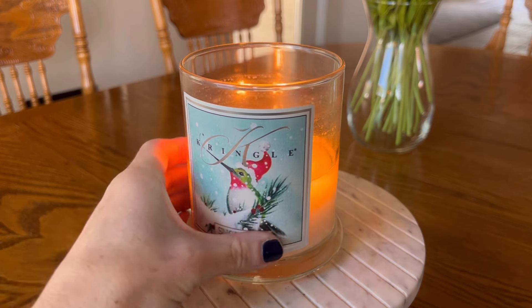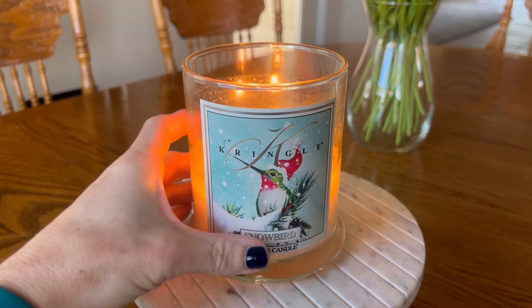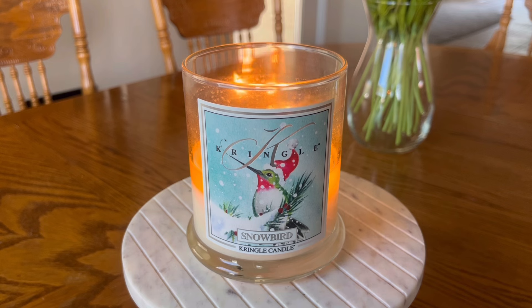Strength and throw on this one — I would say without a hurricane this candle is around a six. It's definitely detectable, and it performs a little bit better in a closed-concept master bedroom, or if I place it in another bedroom on one of the other sides of the house. It fills up those closed-concept rooms pretty well, and I can still smell it nicely if I place it in my open-concept living room.